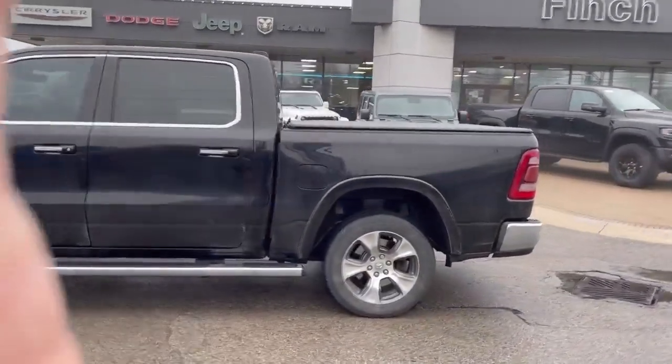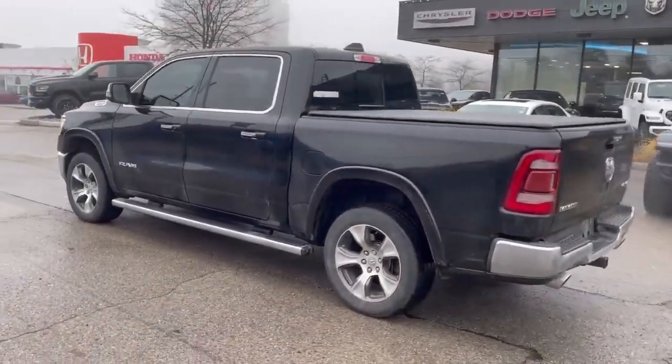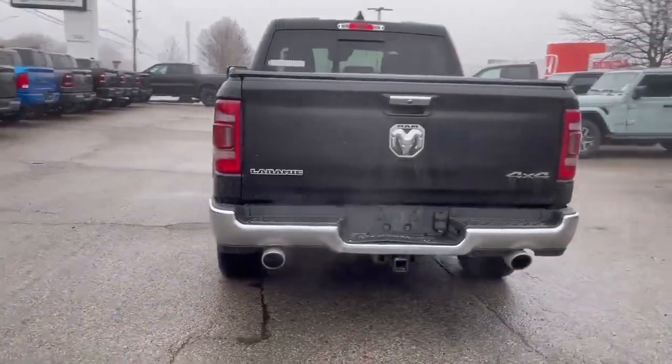It's fully loaded and also comes with a tonneau cover, running boards, and of course dual exhaust tips.